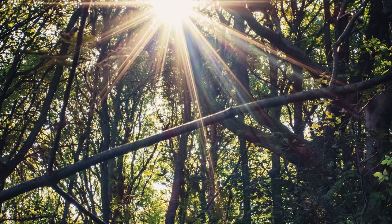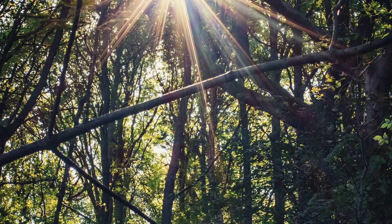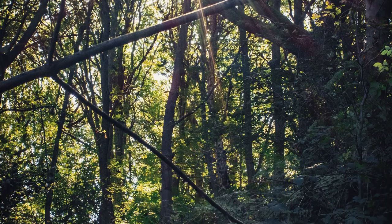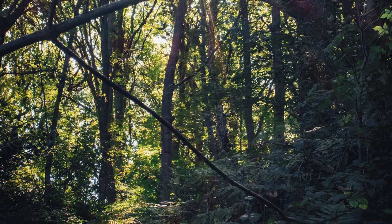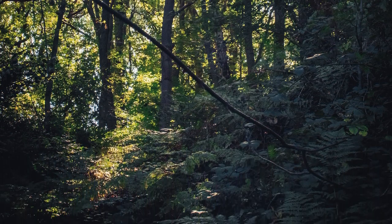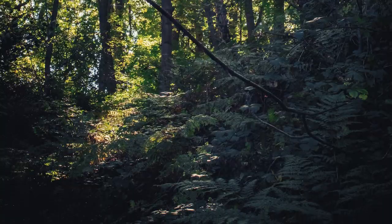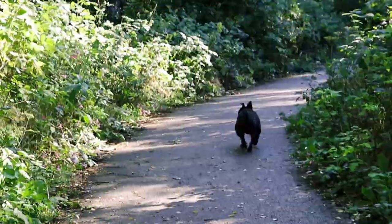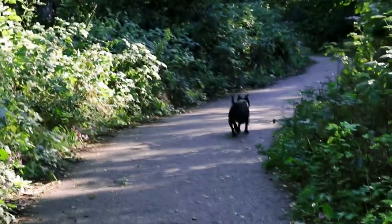Yesterday I took Kyra for a little trip to the woods for an explore and to do a little bit of mushroom spotting. I really love fungi and I love being out in nature. I love spotting and finding mushrooms and photographing them and then coming home and trying to identify them.